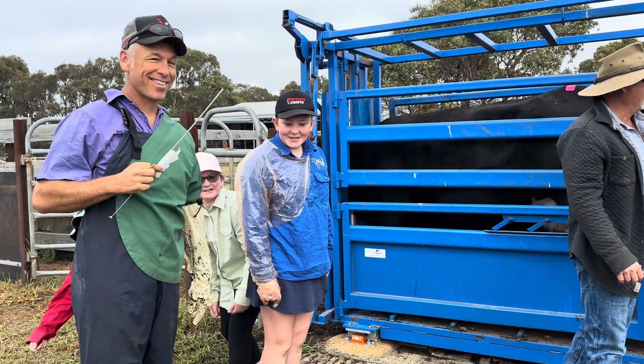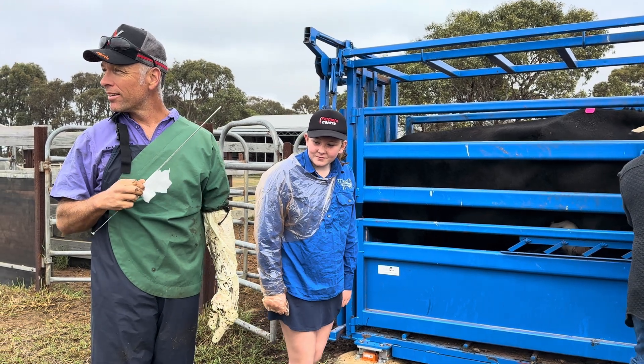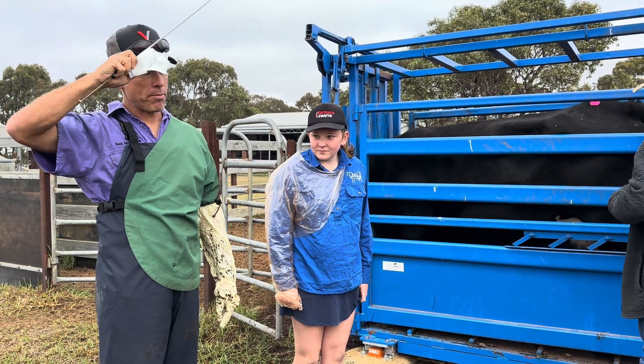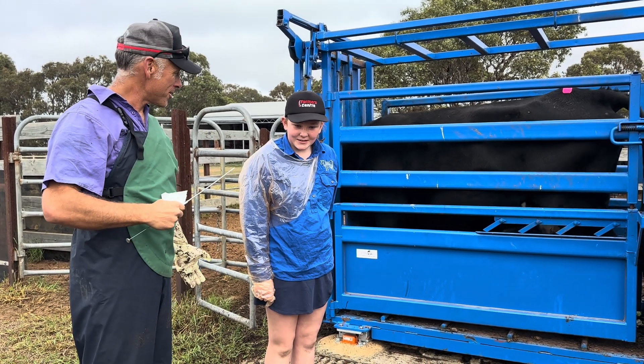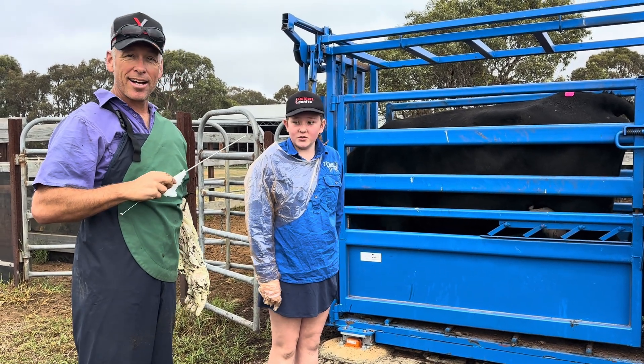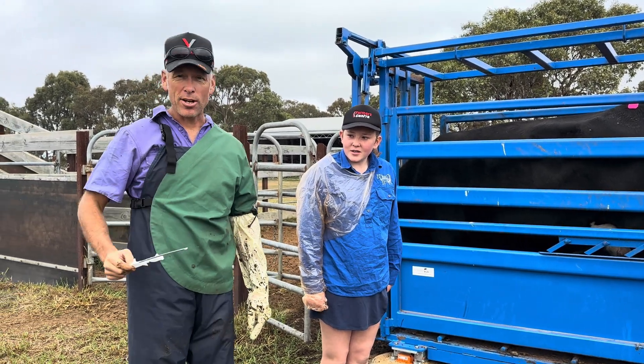This is Lacy's pet cow, same age as Lacy. And how old are you? Eleven, turning twelve in August. So she's an eleven-year-old cow. Is this one of your first?